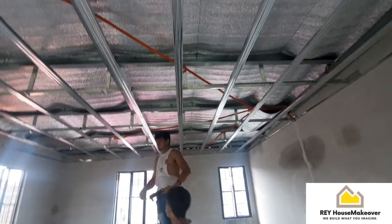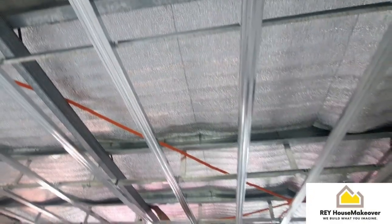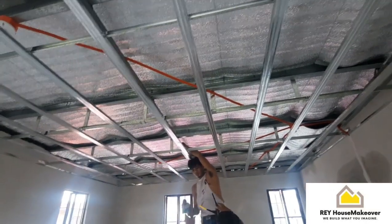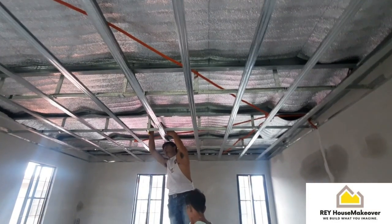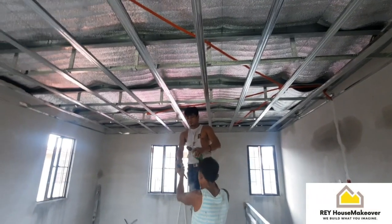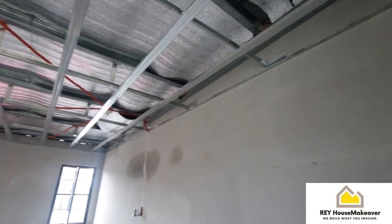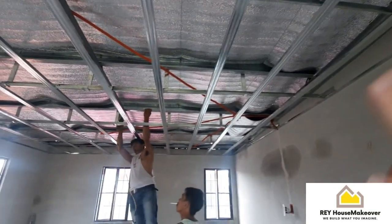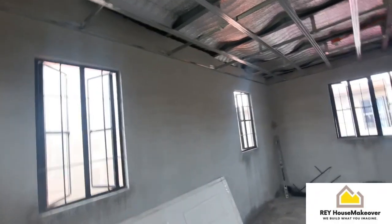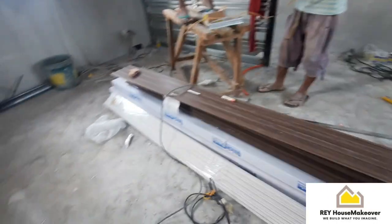Observe na lang natin yan. Same routine — insulation foam na double, tapos ang pang-ipit natin is alambre. Mas mura, mas madaling i-install, mas matibay ang alambre para hindi lulundo ang pinaka-insulation. After nito ay malatag ang para sa kisame, sire naman ang mag-wiring yan. Ito yung kanilang mga panel — ingatan lang natin dito.